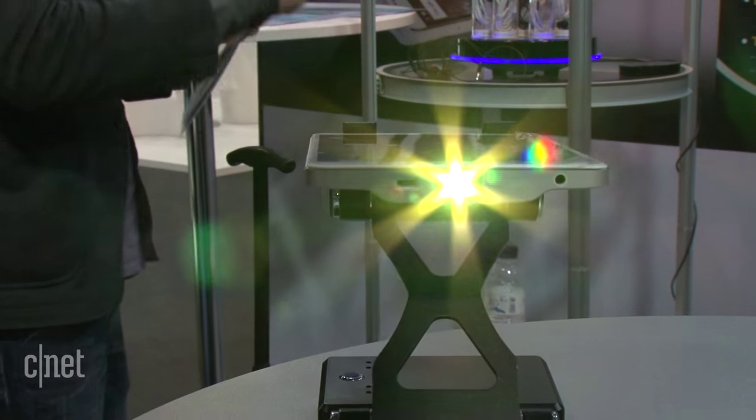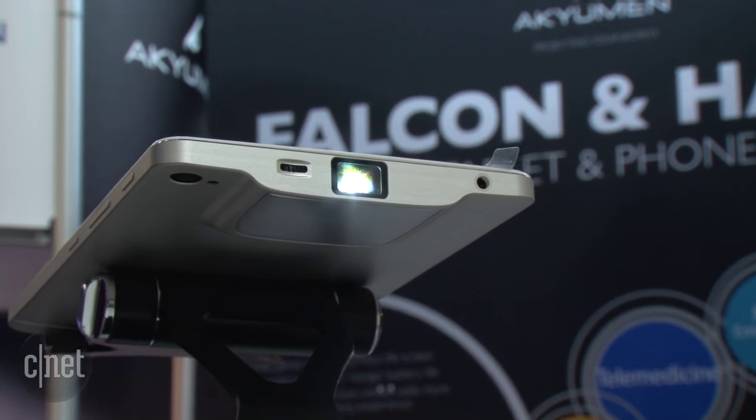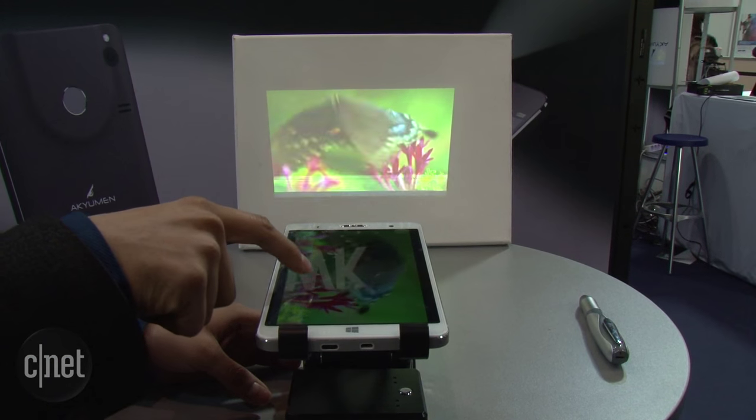This isn't the first time I've seen a projector in a mobile device. I remember a few years ago Samsung actually had a go with a phone called the Galaxy Beam. It didn't really take off, but it's a pretty cool idea.